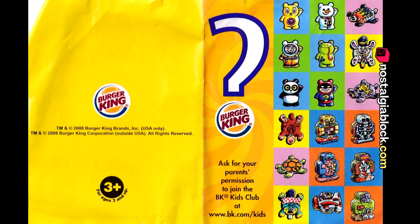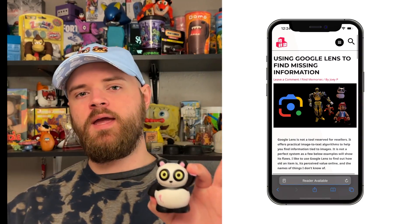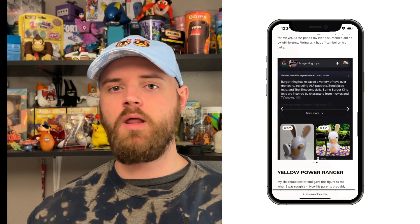This Burger King toy is literally a mystery — this isn't clickbait. For the longest time I was confused about this because nobody seems to know what this is online. What started this whole mystery was I was trying to Google Lens this for a Nostalgia Block article, wanting to share with users how they can find nostalgia online using various methods. Using the Google Lens method, I wasn't able to find this.